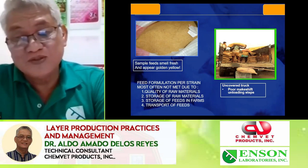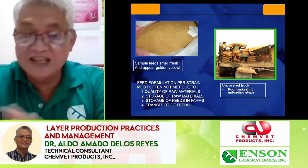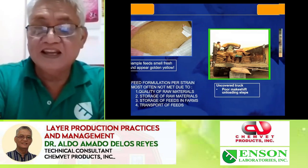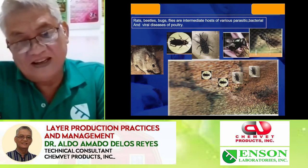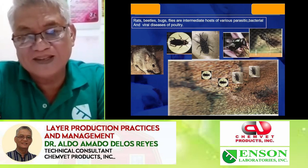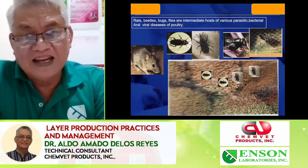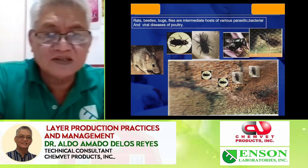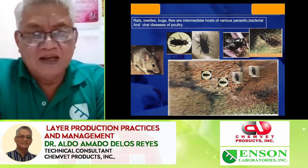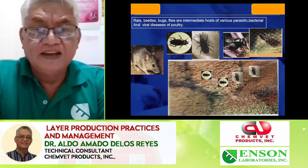Our feeds coming into the farm may be the best formulation made, but still it's not the best feeds the birds will take. In the feed bodega, a program should be made to control cockroaches, rats and mice, flies, and weevils — as these are intermediate hosts of various parasites and viral diseases.